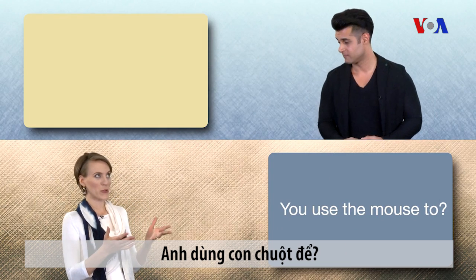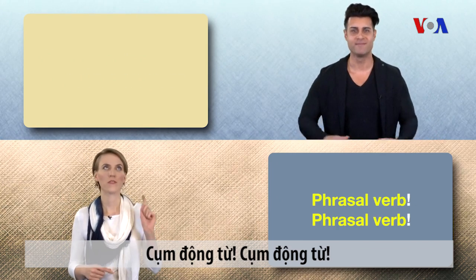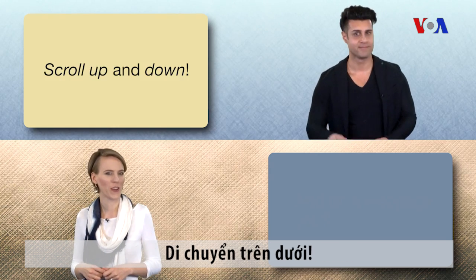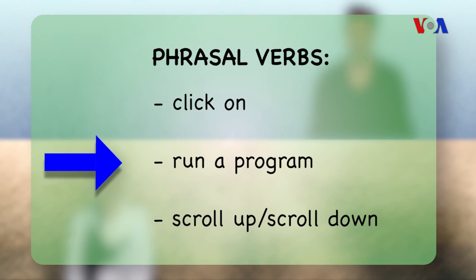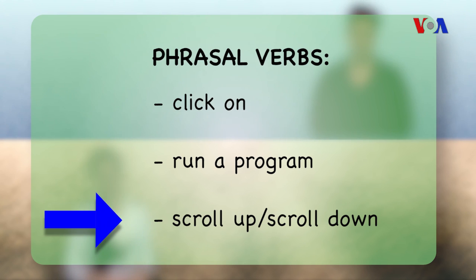You use the mouse to click on an icon or to run a program — both phrasal verbs. And on a webpage you scroll up and down — also phrasal verbs. Click on. Run a program. Scroll up. Scroll down.